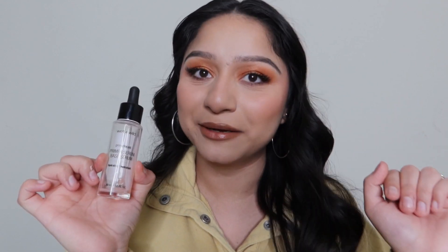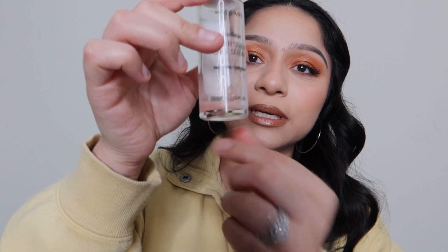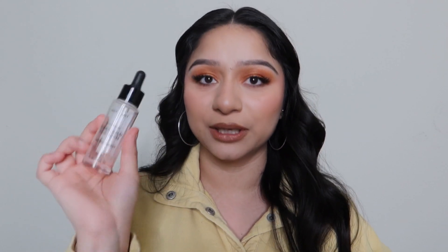Another drugstore product I will definitely repurchase is the Wet n Wild Primer Serum in Hydrating. This is my go-to on really dry days, especially in winter. I love to combine it with a good moisturizer — usually the ELF cream — and it also gives your skin a little bit of glow and luminosity. You really cannot beat it for the price. I would definitely recommend it.